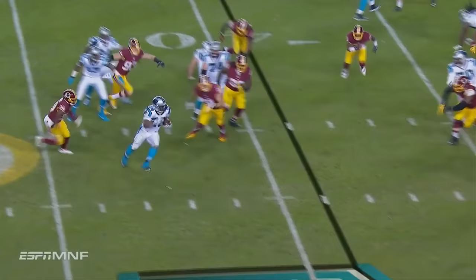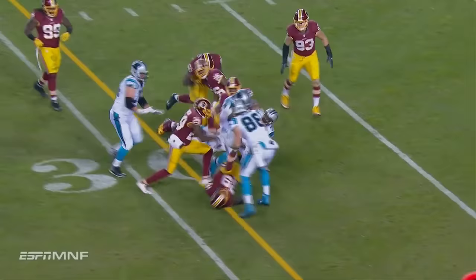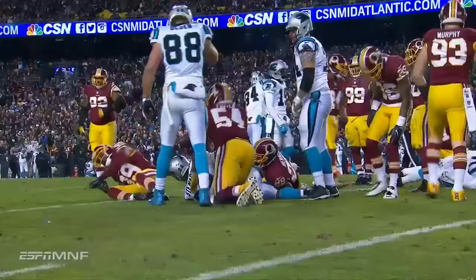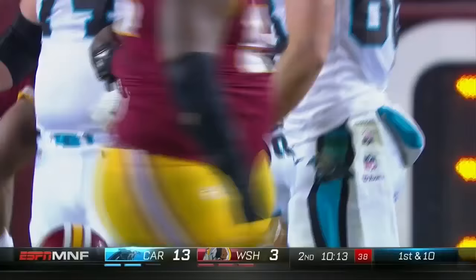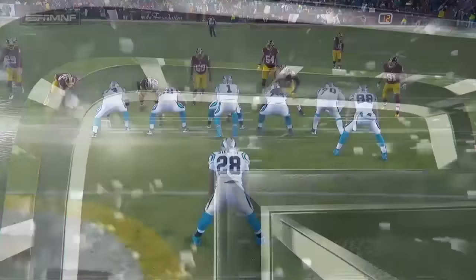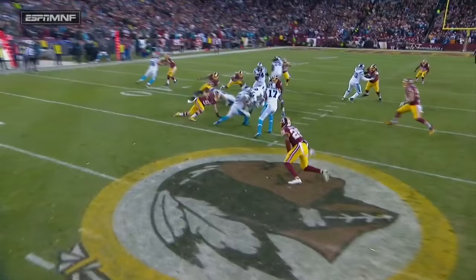Look at Stewart leaping and then staying on his feet and picking up the first down. Luke Iheanacho had a chance in the backfield, and Jonathan Stewart makes a big-time run. Iheanacho, number 29, with penetration. How about that vision and cutback ability? What a finish by Jonathan Stewart.